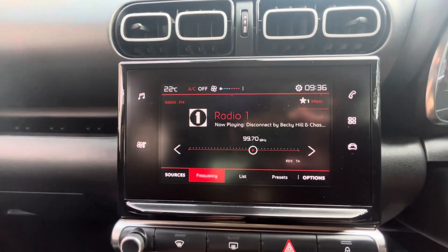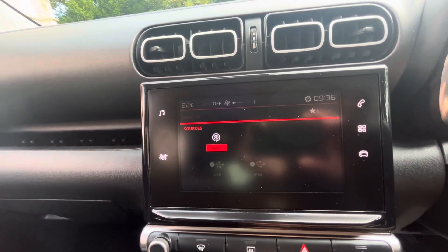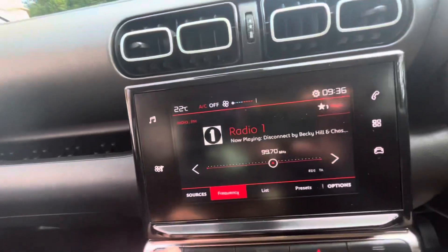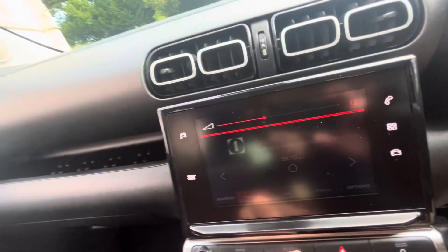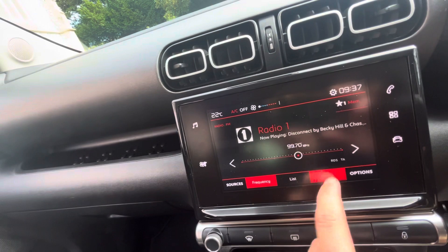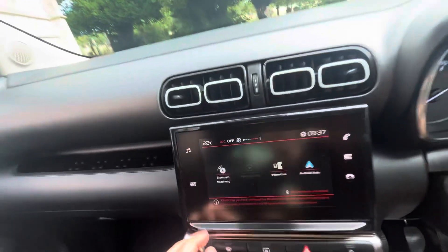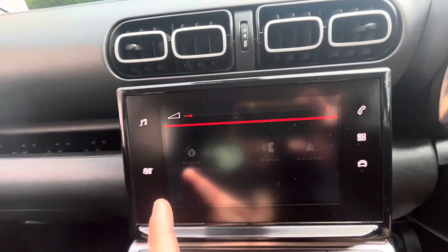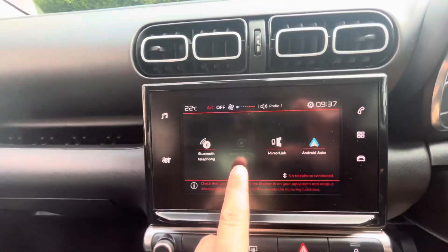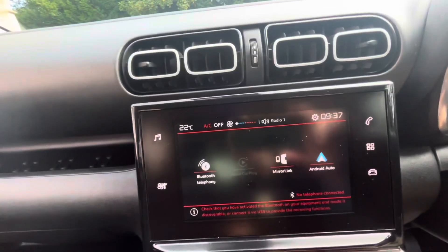Lovely touchscreen display. The audio consists of Bluetooth, radio, FM, AM, DAB, USB and iPod — and as you can hear, it's a very good system. Bluetooth connectivity, and when you connect your cable USB here, you can have Apple CarPlay, Android Auto and MirrorLink, so you can have your satellite navigation, WhatsApp, et cetera, coming through the screen.